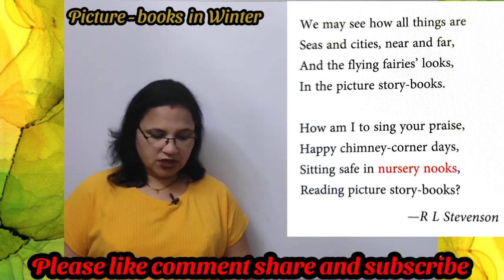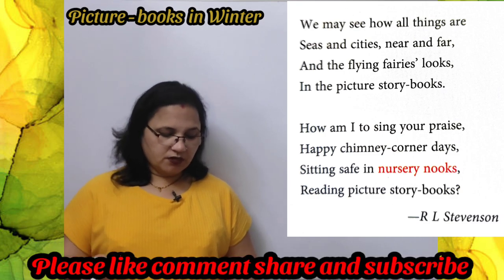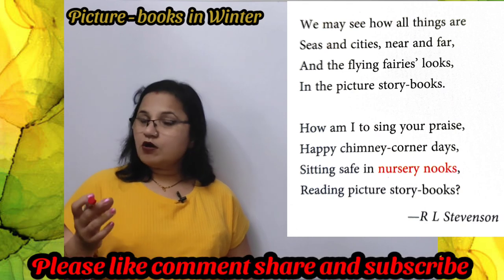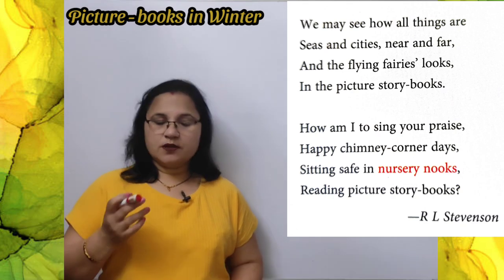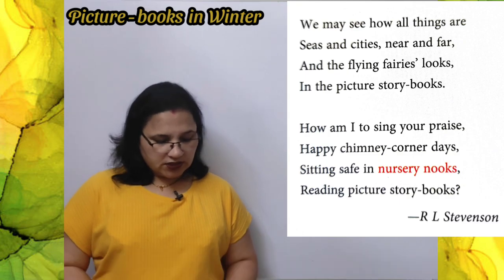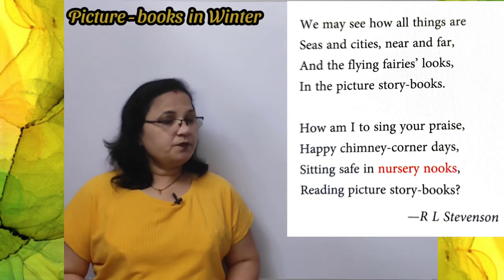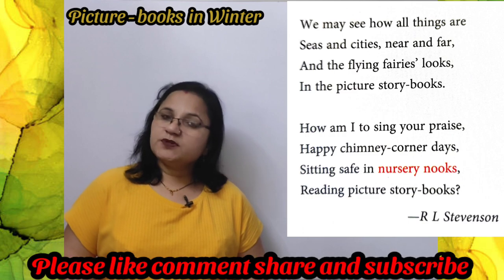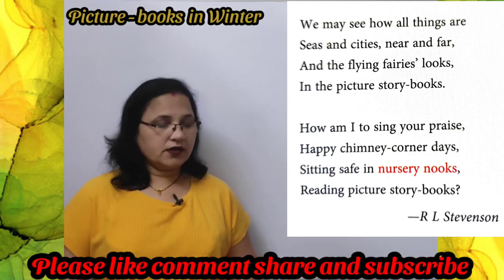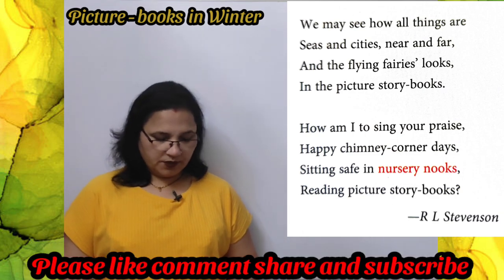How am I to sing your praise, happy chimney corner days — children sitting by the chimney keep warm with their hands, and what are they doing? They are reading picture story books — story books where there are pictures.